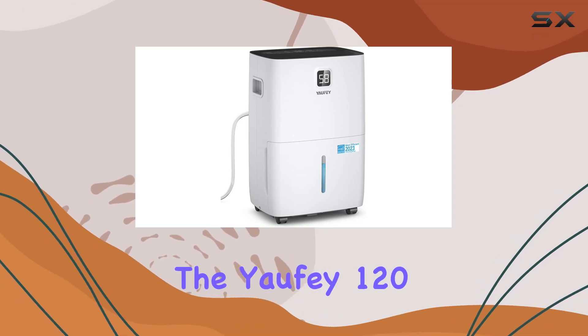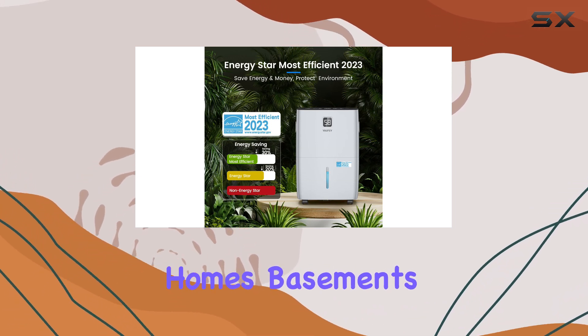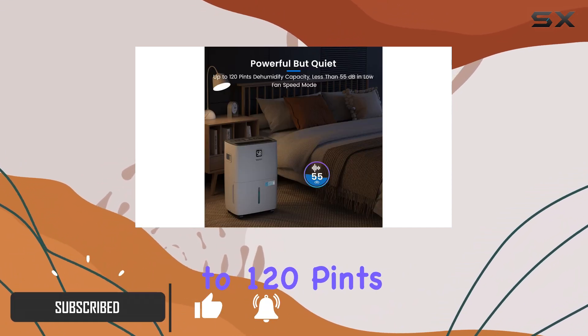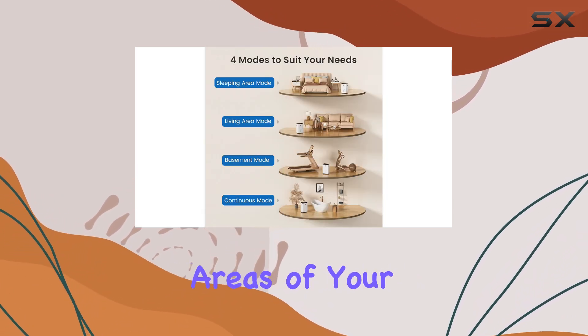Today we're diving into the Yaofei 120 Pints Energy Star Dehumidifier, a powerhouse designed for homes, basements, and large rooms up to 6,000 square feet. With an impressive capacity to remove up to 120 pints of moisture daily, this unit is perfect for tackling humidity issues, especially in those damp areas of your house.